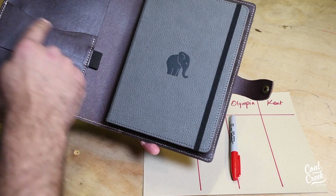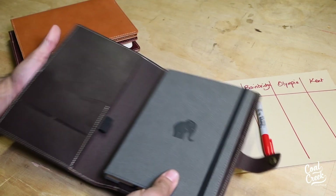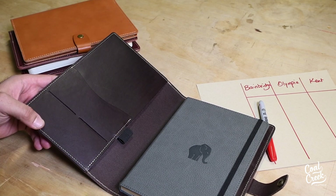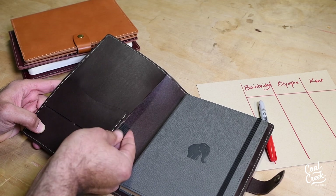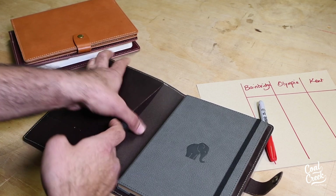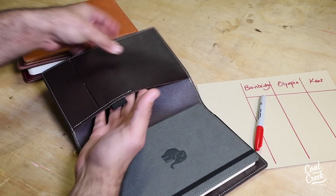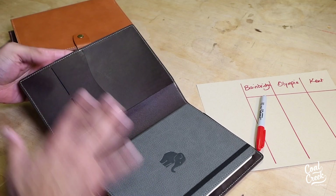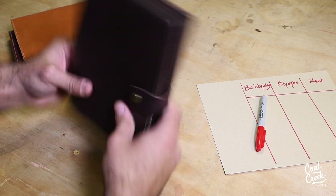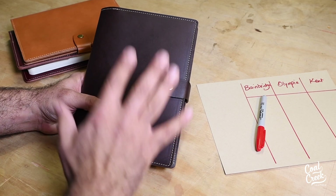On the left side, you have a little wave accent which gives you space for cards and some notes, and then you've got two slits here for cards. It also has an elastic pen holder right here in the center. You get a full-size pocket here, which is good for an iPad, tablet, or laptop. So that's essentially the Bainbridge cover, which also comes with a snap closure.